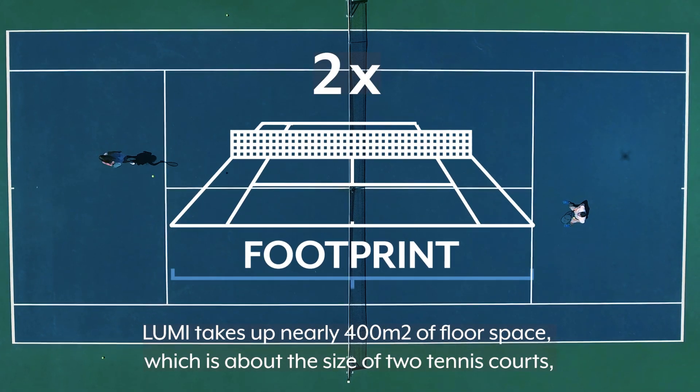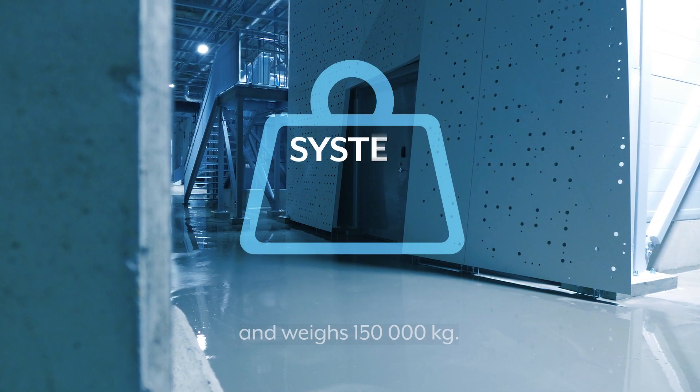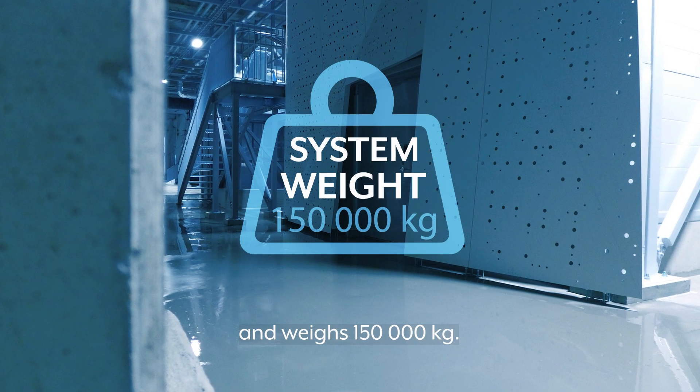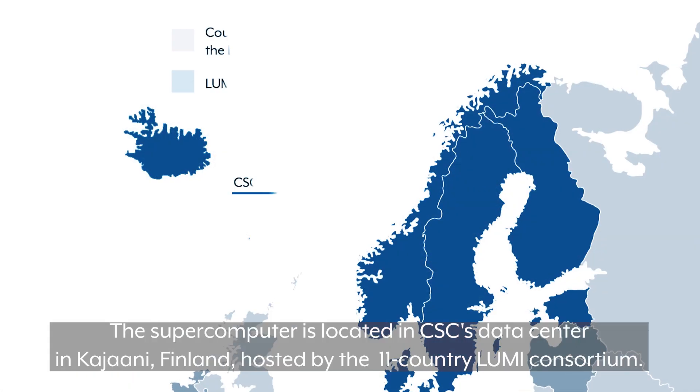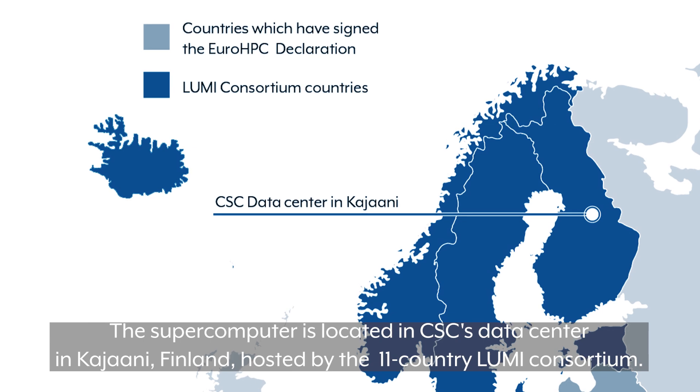Lumi takes up nearly 400 square meters of floor space, which is about the size of two tennis courts, and weighs 150,000 kg. The supercomputer is located in CSC's data center in Kajani, Finland, hosted by the 11-country Lumi consortium.